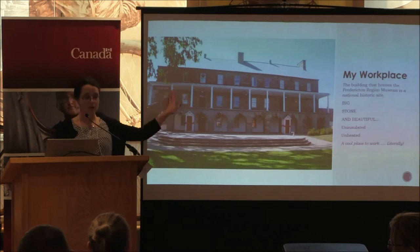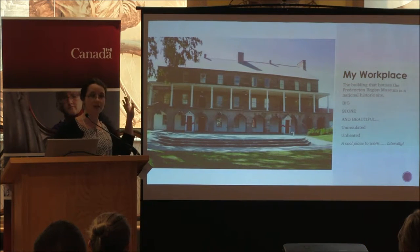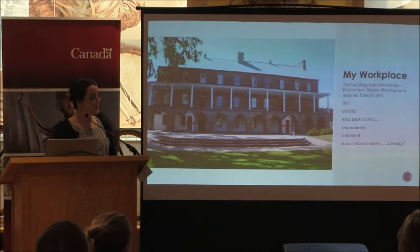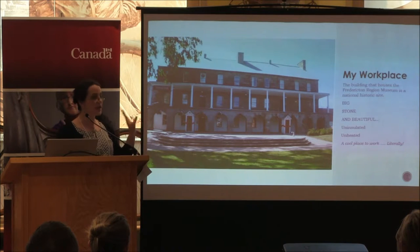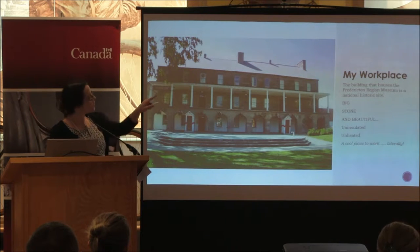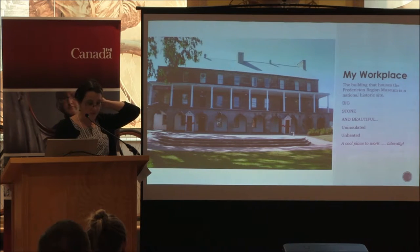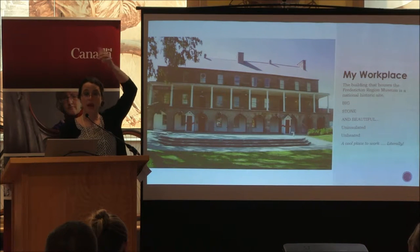There's my building — that's where I live, essentially. I don't know why they don't just build a room on the side for me, because frankly I spend more time here than I do at home. The building that houses the museum is a national historic building. It's big, stone, and beautiful. I'm very lucky — every time I walk to work I just pinch myself. The collection is stored in a series of rooms on the third floor, and part of the attic — that half of the attic right over there.